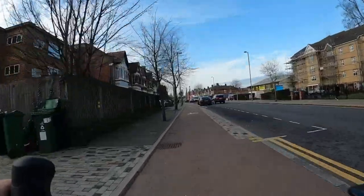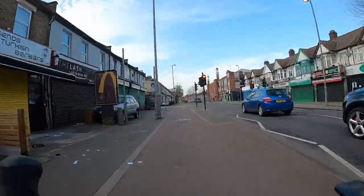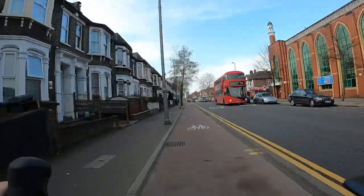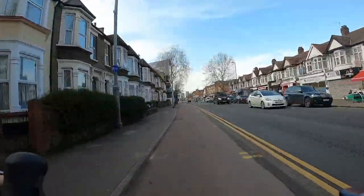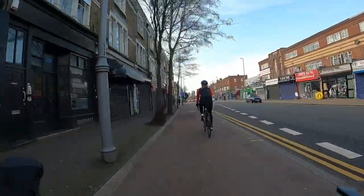If you wanted to go to Leyton, you'd just turn off to the left here — it's all low traffic neighbourhoods on the other side of the road as well, so you could pretty much pick any of those streets and there'll be a decent route. But that's not where we're going today — we're going straight on to Hackney.